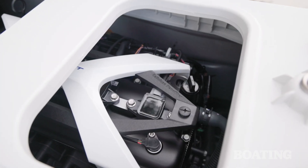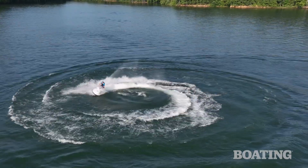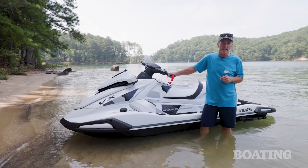With a new powerful engine, some cool technology, a versatile hull that's ready for all sorts of family activities, and all at an affordable price point, the VX Cruiser HO hits the sweet spot in the PwC market. For Boating Magazine, I'm Jeff Hemel.